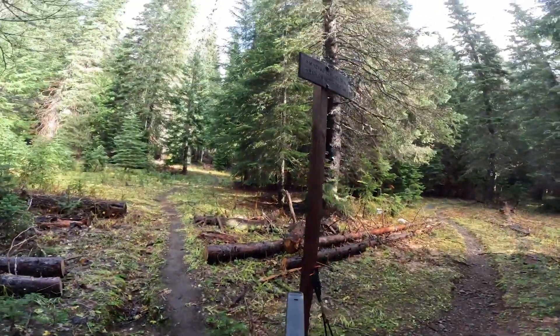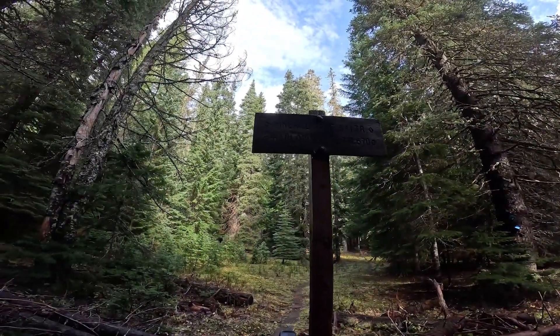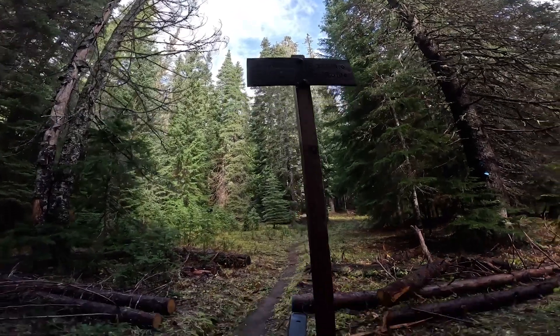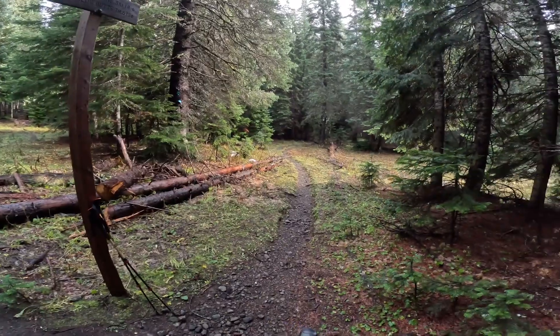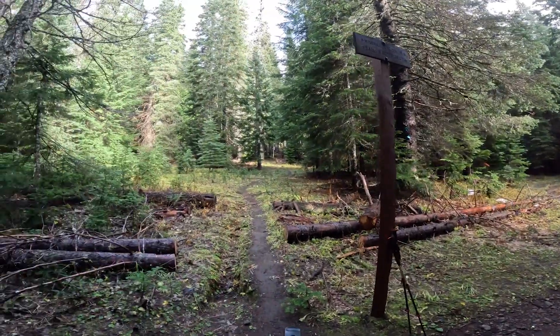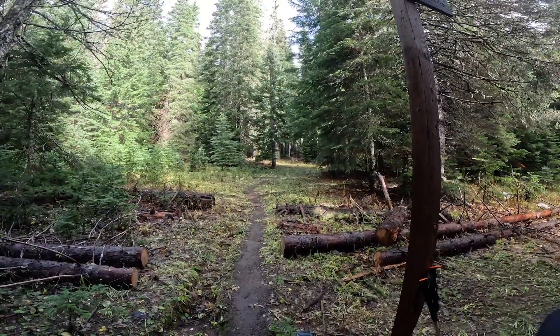Welcome to the next intersection. This is only a quarter mile from the road I left a minute ago, and there is a sign here that says Mineral Jane Ski Trail going up and Barlow Butte Trail 670 going up. You can trust this sign — don't go to the right, because if you go to the right you'll end up at Devil's Half Acre. Go to the left in order to end up at the top of Barlow Butte. See you at the next intersection.